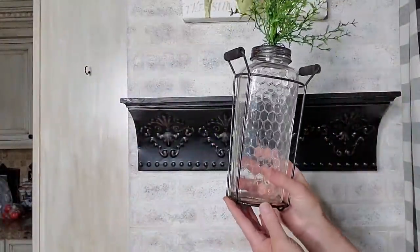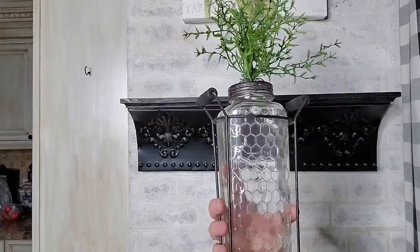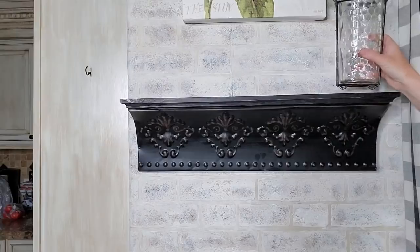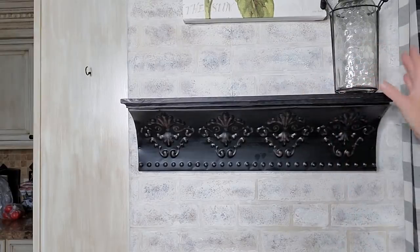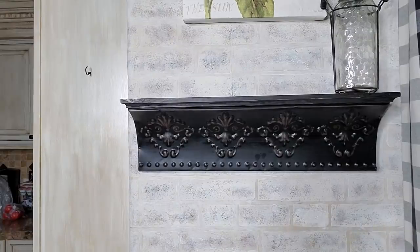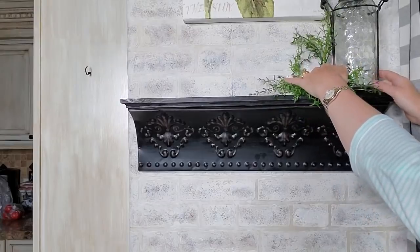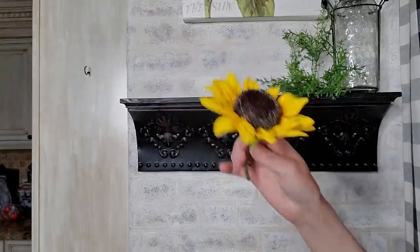The first thing I'm going to put on the shelf is this glass base — I love how it has the honeycomb pattern to it. I just added a little bit of faux greenery and we're going to set that there. Then I'll put some more greenery right here, and I'm going to tuck in a sunflower.